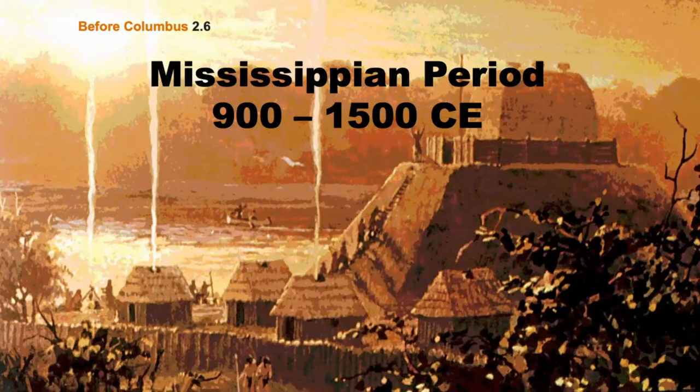And then we get to the Mississippian period — this is where Cahokia was. It started about 900 CE, and in 1500, it just disappeared. Where did the people go? We're going to talk about that too.